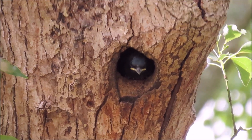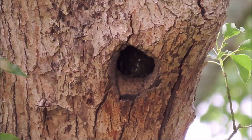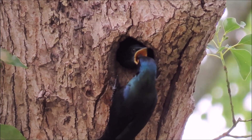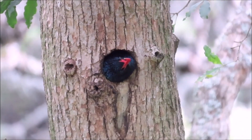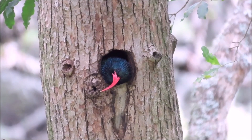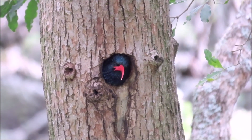Birds like starlings and hoopoes cannot excavate their own nesting holes in trees, so they have to use ready-excavated holes that are available, like these black-bellied starlings using an old olive woodpecker hole. Most birds only use their nests for breeding, but some will also use them for shelter when roosting at night.